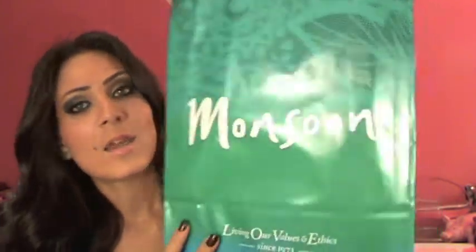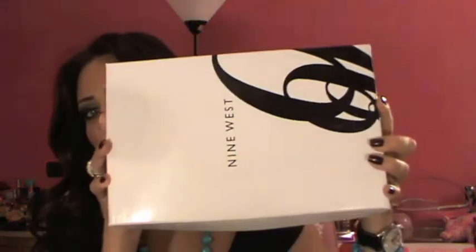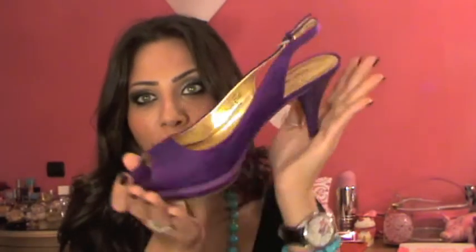Next I went to Nine West — though I'm not sure why my bag says Monsoon. Anyway, when I saw these shoes I went crazy — they're purple sandals and I just love them. They're very pretty. We all know I have huge feet so that's why they look so big.